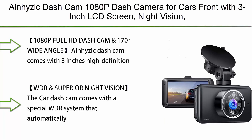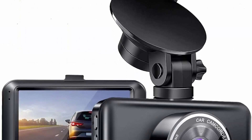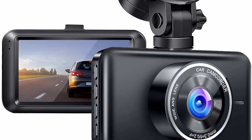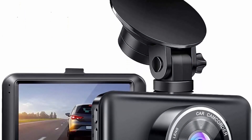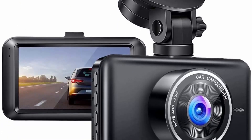Top 7: the AnHizik dash cam — a 1080p dash camera for cars with a 3-inch LCD screen, night vision, 170-degree wide angle, loop recording, WDR, G-sensor, parking monitor, and motion detection. The AnHizik dash cam comes with a 3-inch high-definition screen and full HD 1080p resolution with an advanced sensor for recording day and night. Equipped with a wide-angle camera of 170 degrees, the wide field of view reduces blind spots and captures more details, recording every driving moment.